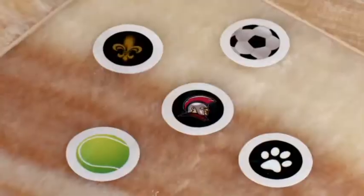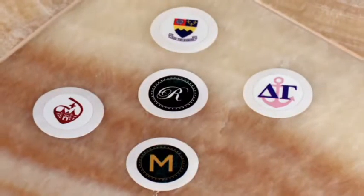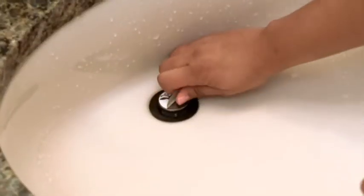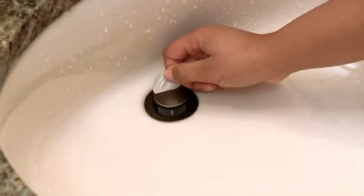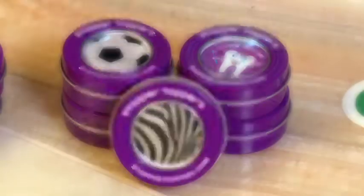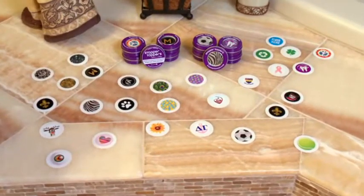And don't forget to brush. Celebrate your favorite sport or leave your mark with a monogram. To change the look, Stopper Toppers come off just as easily as they go on — this reindeer is here today and gone tomorrow. Each cool tin comes with two of the same toppers for less than $10.